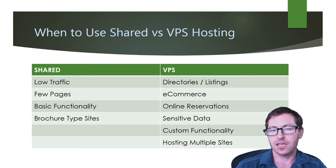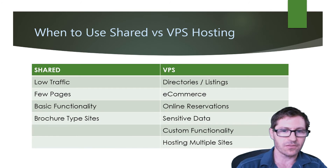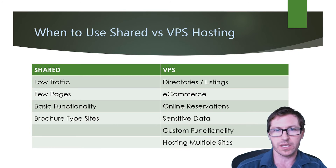Whereas a VPS is a much better use for directories or listings, e-commerce on the small to medium size, online reservations, websites with more sensitive data, custom functionality, and if you are hosting multiple sites. These are the big differences in use between the two.